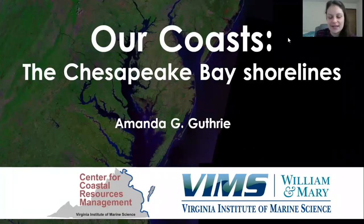Hey everyone, thank you for joining me today. My name is Amanda Guthrie and I am a PhD candidate at the Virginia Institute of Marine Science over in Gloucester Point, Virginia. I research our shorelines. I look at our marshes and I look at the fish that live in our marshes and I also look at how people affect our marshes. Today I'll be talking about our coasts, the Chesapeake Bay shorelines.